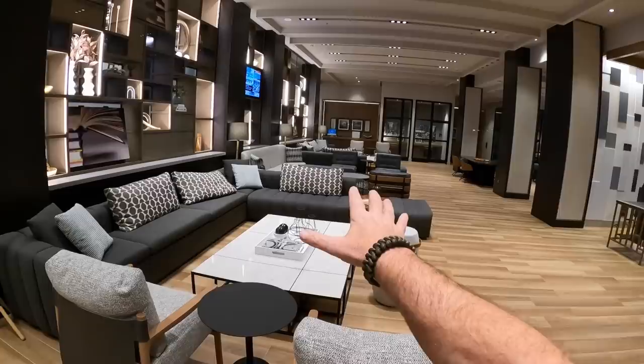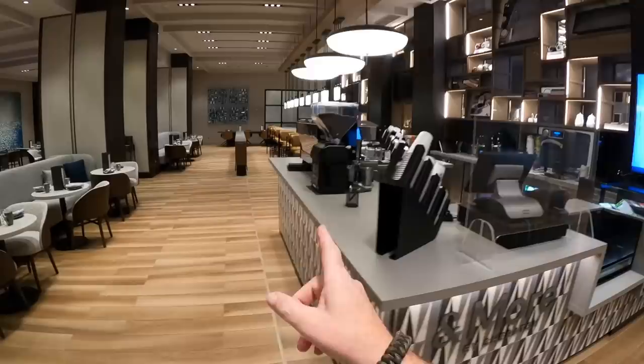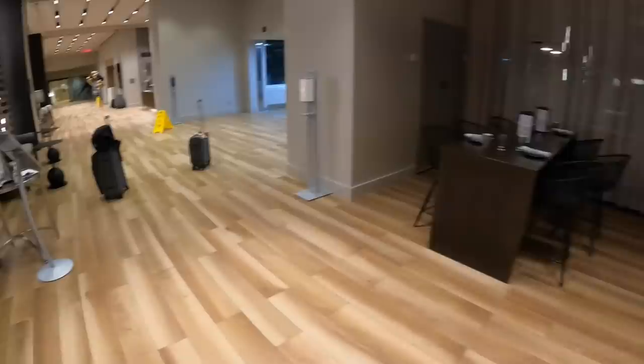Look at this hotel guys — the registration lounge area, and the bar is over there. Right now you can probably get coffee. We had a couple beers last night, met some people, very nice — lots of hockey talk.